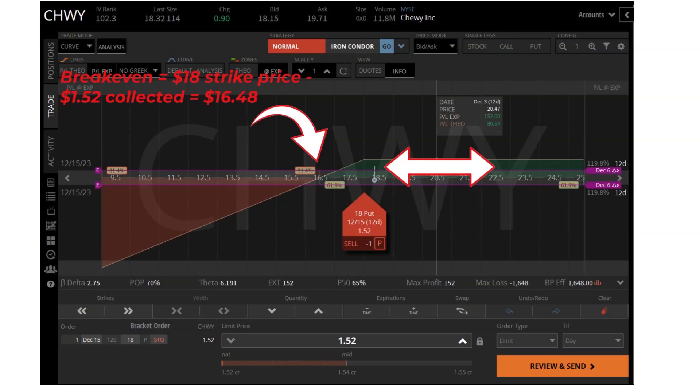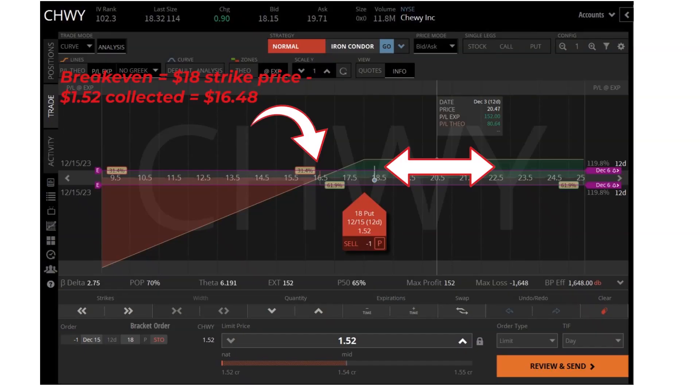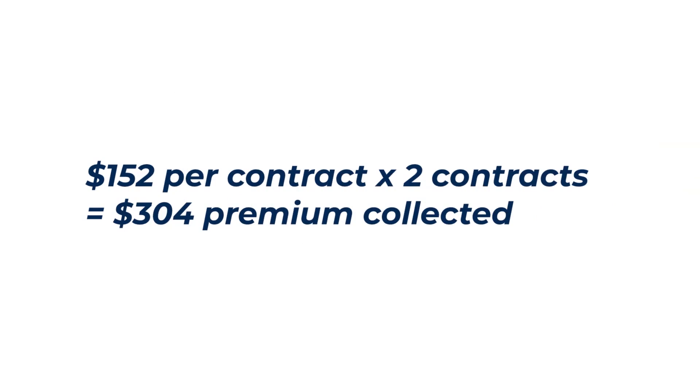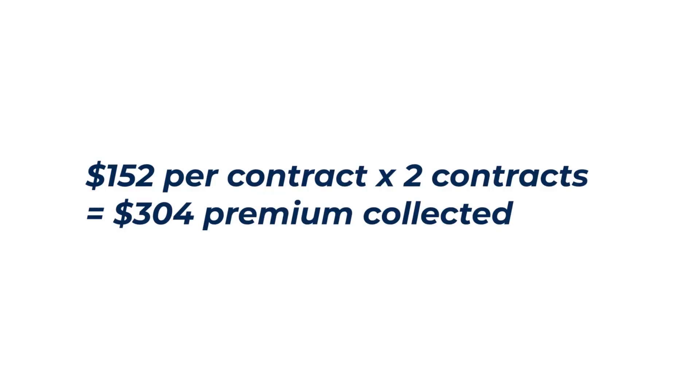What if we want to make more than just $152 on this trade? No problem — if you want to go bigger, just increase the number of contracts that you sell. If you sell two contracts, you collect $152 times two, or $304. Now what if the stock drops due to missing earnings, bad guidance, or something else? No problem — just roll to the next month and collect more profits. If this does happen, keep an eye out for the next video as I'll show exactly how to roll the options to the next month and collect the additional premium while waiting for the stock to come back.